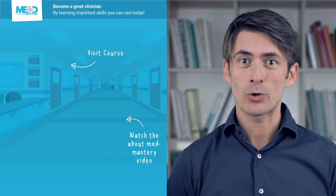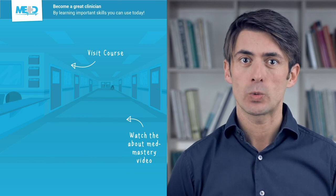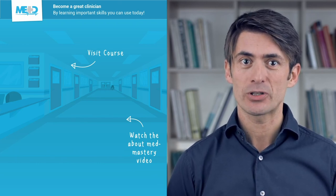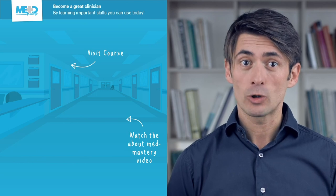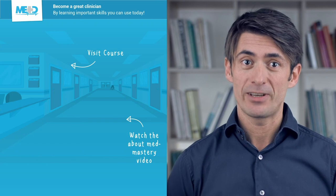Make sure to check out the course this video was taken from and register for a free trial account, which will give you access to selected chapters of the course. If you want to learn how MedMastery can help you become a great clinician, make sure to watch the About MedMastery video.